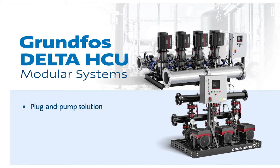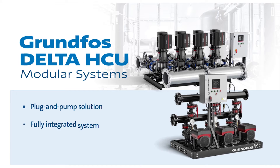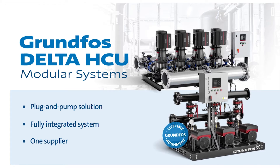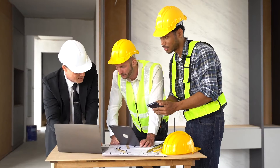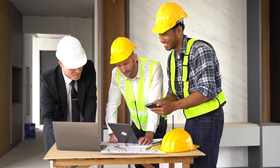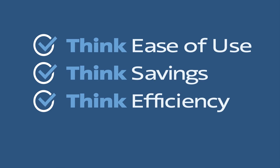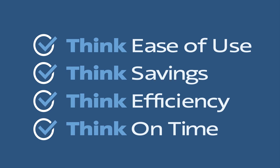A plug-and-pump solution that delivers all your must-haves in a fully integrated system, all from one supplier, for true single-source responsibility — with unique design features to help engineers, contractors, and owners achieve the easiest installation, cost savings, and highest building efficiency in the shortest time frames.